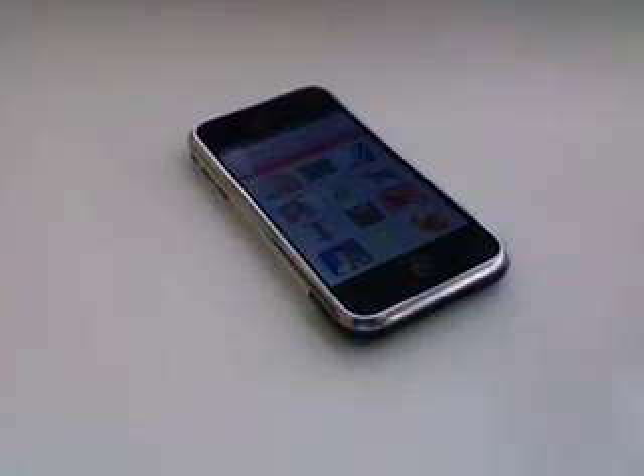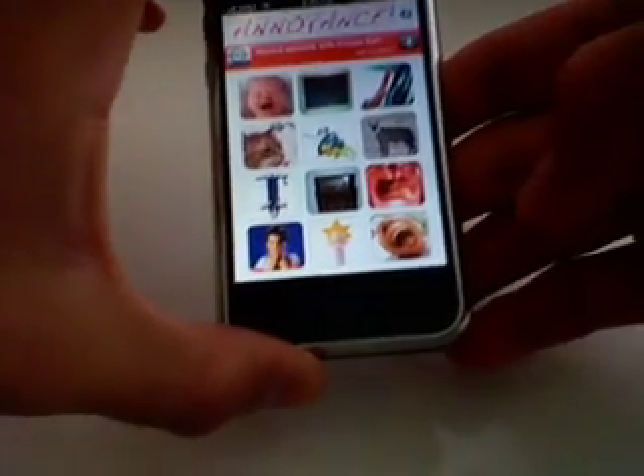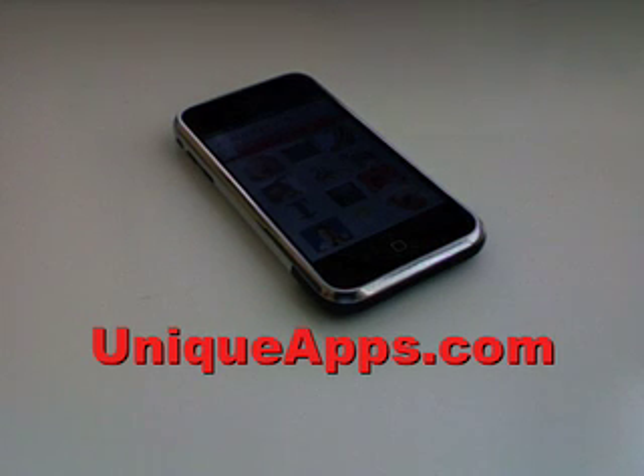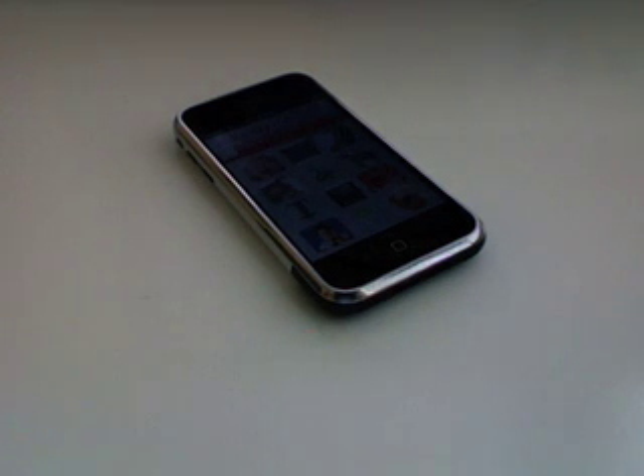I don't think the sounds are the best, but again this is a free app. I'll give it 2 out of 5 stars. Maybe they could have added more sounds — there are only 12 in here. This is Ryan with UniqueApps.com. I hope you enjoyed this review, and I look forward to seeing you as a subscriber on my channel. Have a great day.